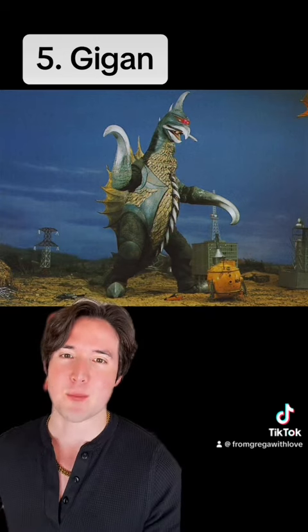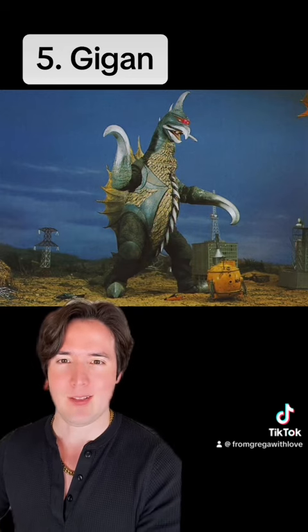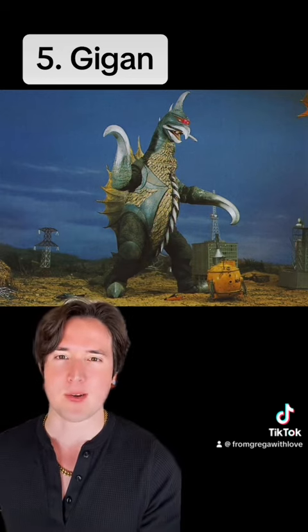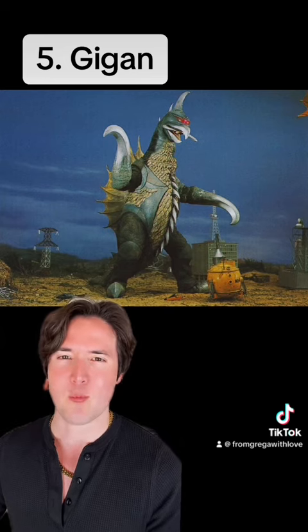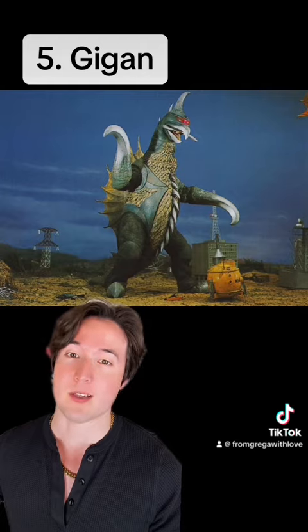I love how just out of left field this monster design is. He basically looks like a chicken crossed with an alien, crossed with a table saw with a pair of sickles for hands. It's a weird design, but I like it. He's also a very tough and very violent opponent for Godzilla to fight.